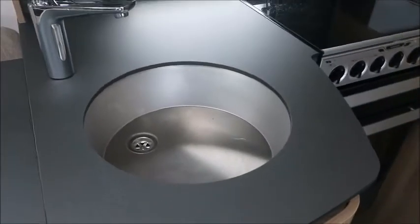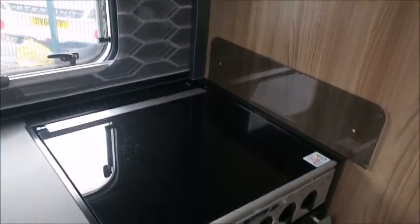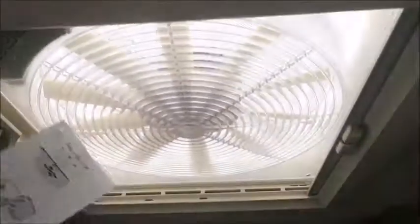Kitchen area next. We've got an L-shaped kitchen with an extendable worktop, chrome sink, microwave, hobs, oven, grill, oven vent, and fridge freezer.